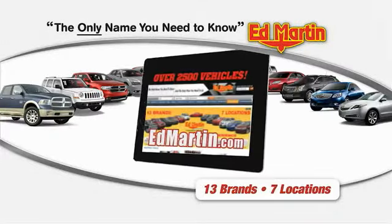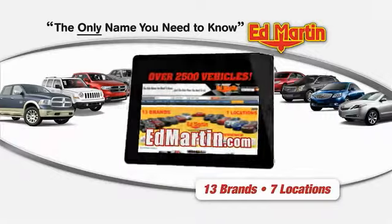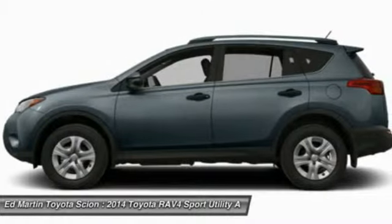Thank you for clicking our video. You can shop 2,500 more cars and trucks online at edmartin.com. The 2014 RAV4 is one of the most fuel-efficient SUVs in its class.